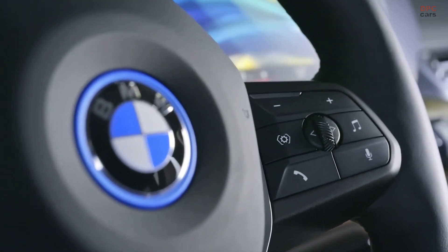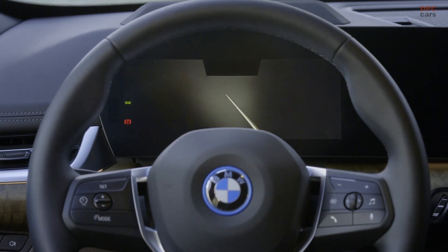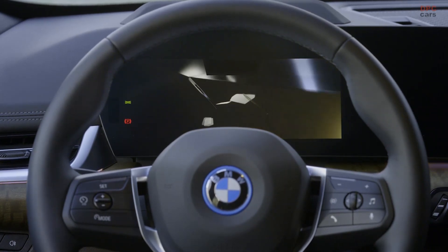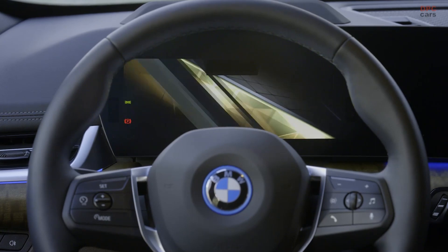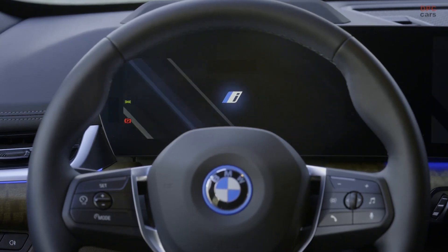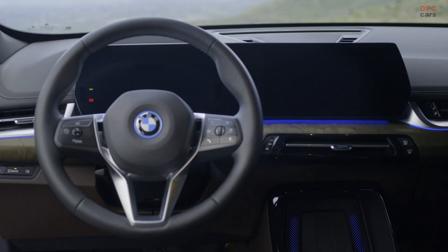There's the My Mode selection for individualized visual as well as technical driving experiences standard. While the standard BMW Live Cockpit Plus already includes the latest BMW intelligent personal assistant, the optional Live Cockpit Professional comes with a head-up display and upgrades for BMW Maps like augmented reality visualization.